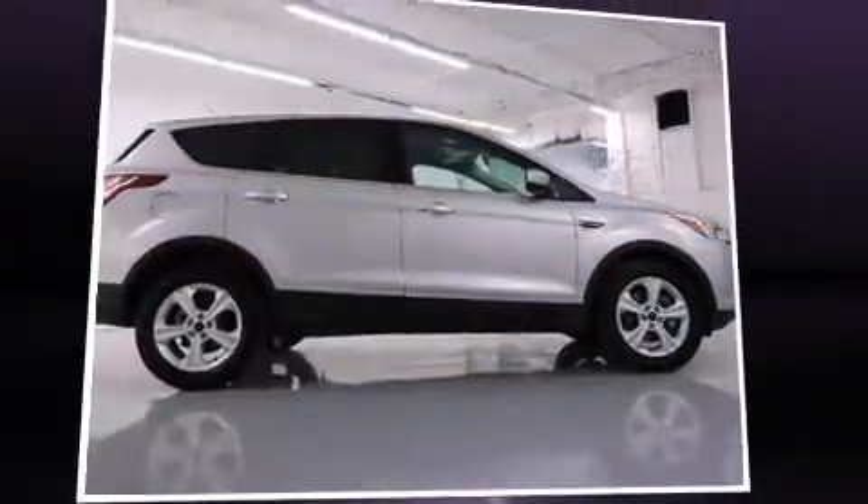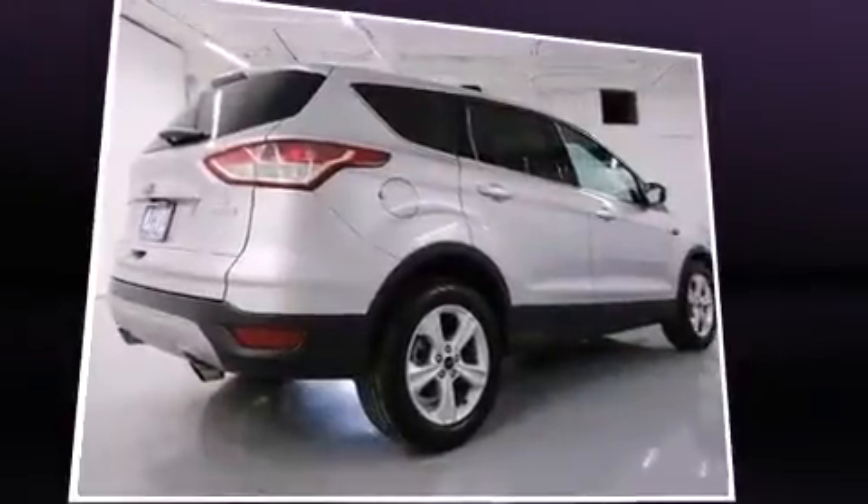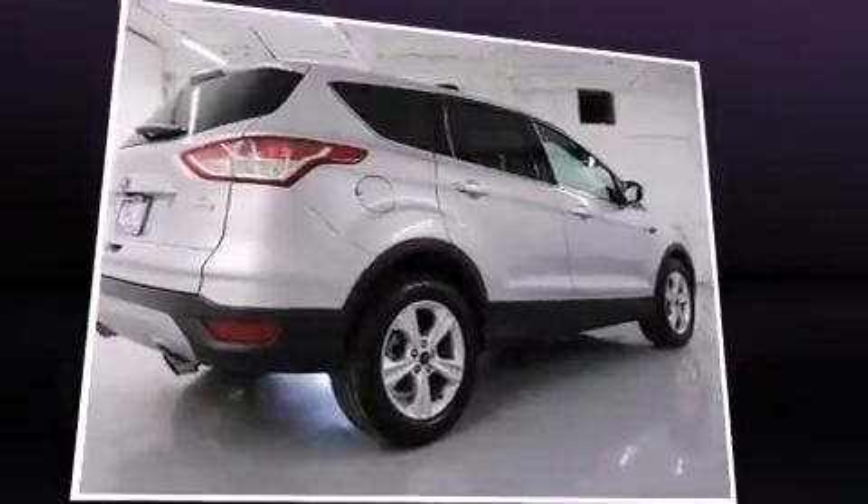Climb inside the 2015 Ford Escape. With less than 20,000 miles on the odometer, this four-door sport utility vehicle prioritizes comfort, safety, and convenience.